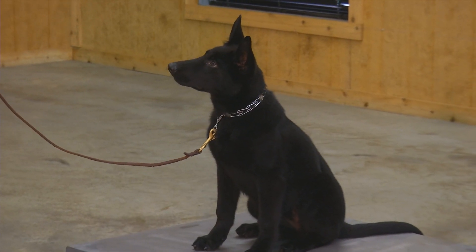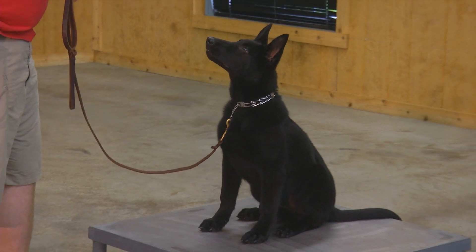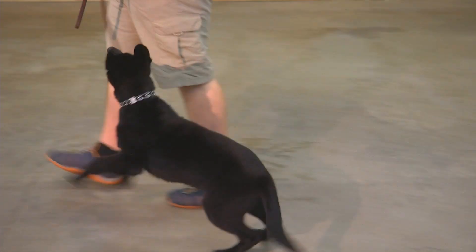Take a look at this Black Beauty. This is Holly. She's four and a half months old. Eric's going to put her through her paces. A very sweet, intelligent, well-bred German Shepherd female.